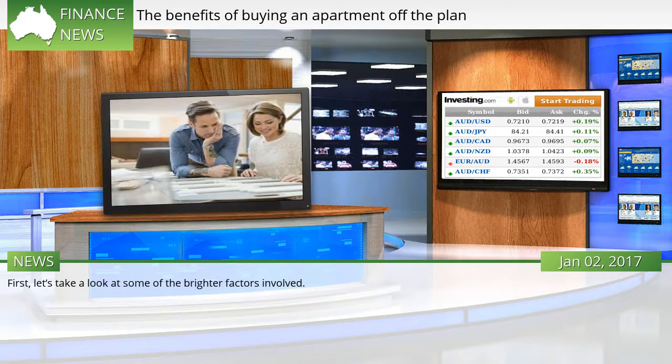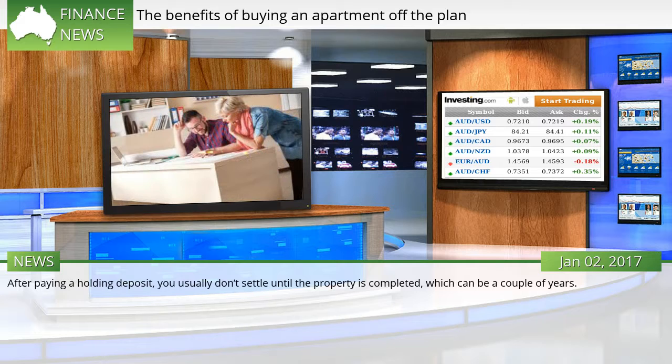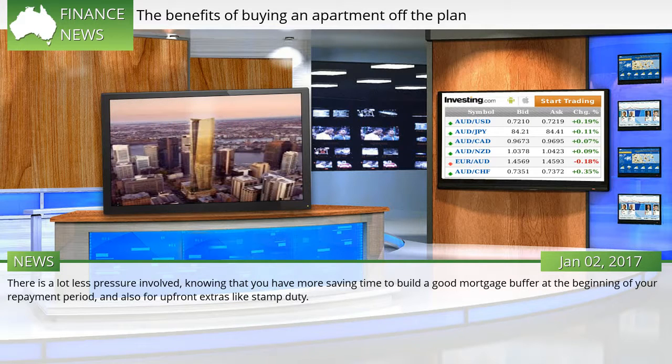First, let's take a look at some of the brighter factors involved. Long settlement: after paying a holding deposit, you usually don't settle until the property is completed, which can be a couple of years. There is a lot less pressure involved knowing that you have more saving time to build a good mortgage buffer at the beginning of your repayment period, and also for upfront extras like stamp duty.